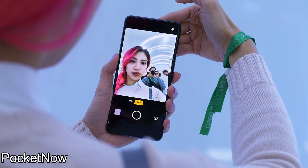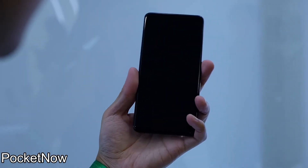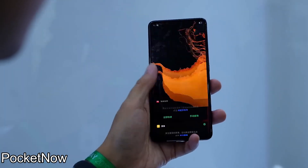That's all I have for under-display cameras. I hope you really enjoyed these leaks and tech news. Thanks for watching, and I'll catch you guys in the next one.